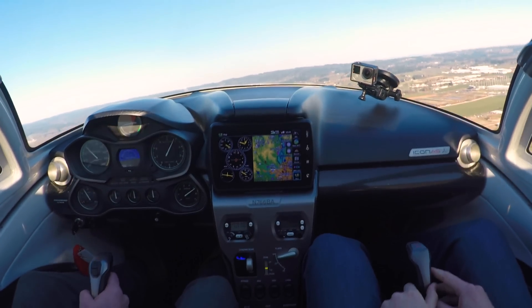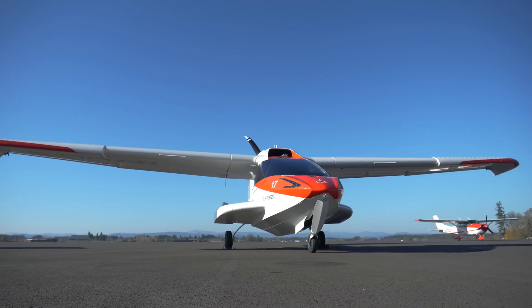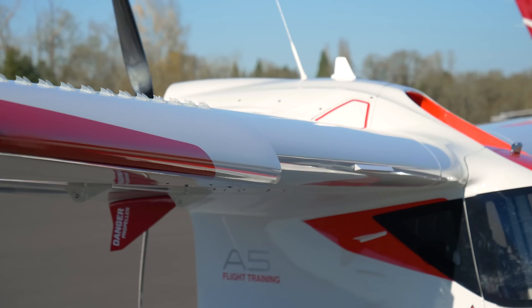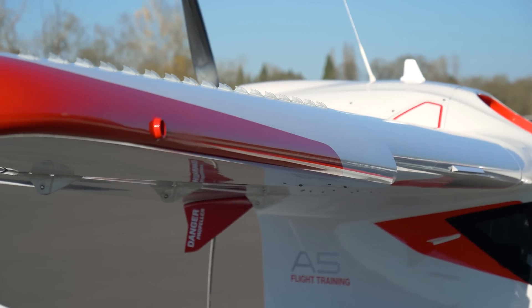Even when you're landing on water. The A5 has also been painstakingly engineered to be super stable and predictable in the air. This is largely thanks to smart design elements like wing cuffs and vortex generators. The A5 is the only spin-resistant certified aircraft under Part 23 regulations, which means it's very difficult to enter a spin and the stall characteristics are very benign — making it very safe for new pilots and experienced ones alike.